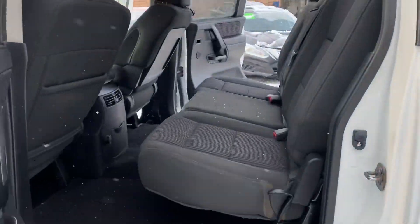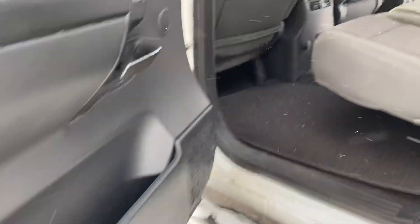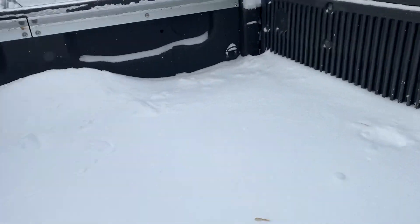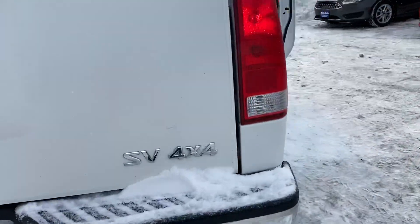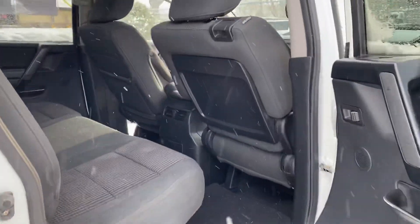The vehicle started right up today — it's extremely cold. It's got factory floor mats, the doors are in good shape, matching tires, and a bed liner. You're looking at it, folks — beautiful truck, SV package. Here's the other side of the vehicle, very clean.